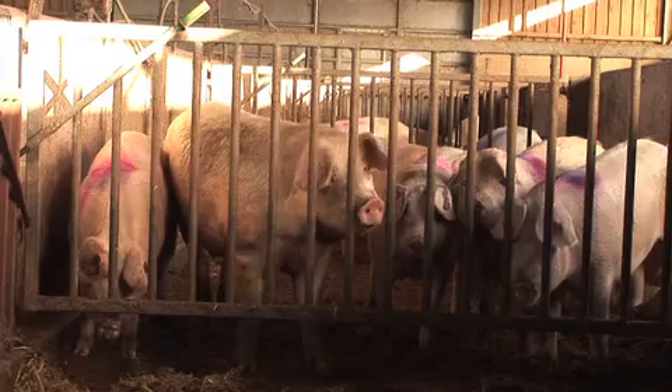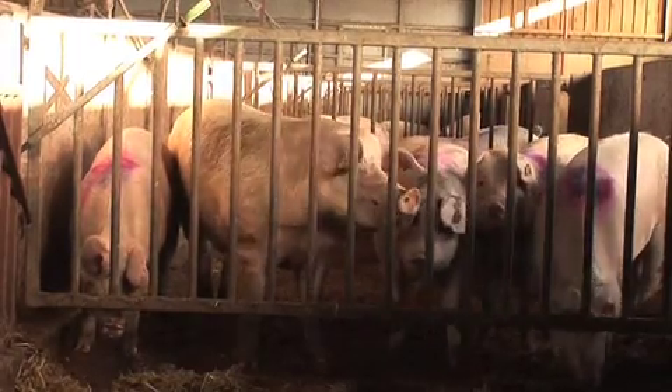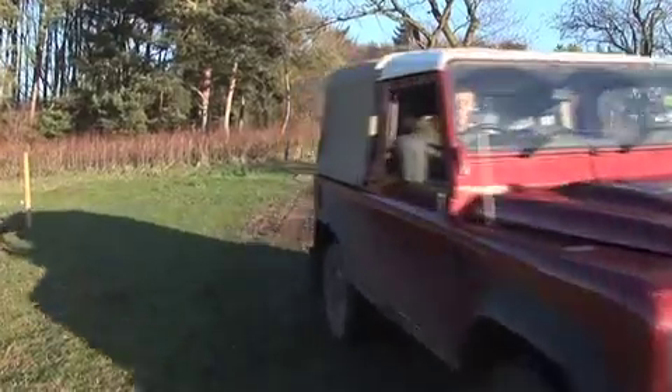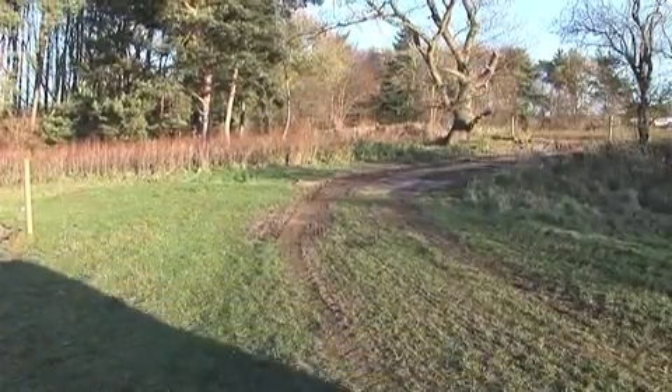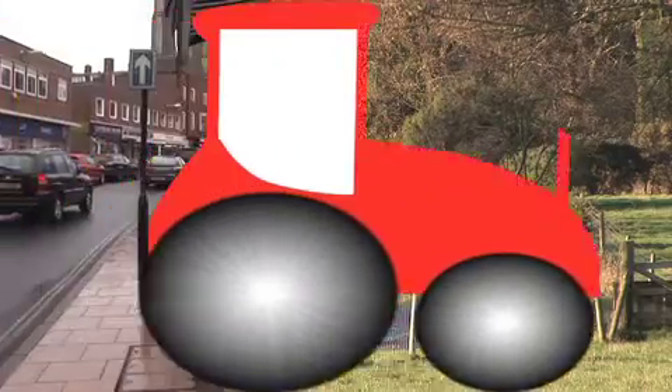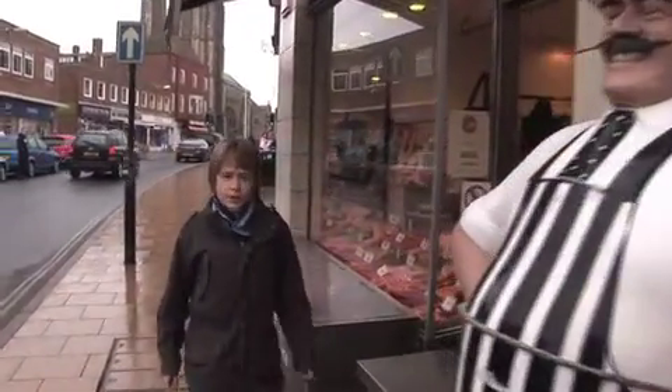The next bit in the story I'm not going to show you. I'll just tell you that around nine months old the pigs are taken away to an abattoir to be slaughtered. So we move on our story to what happens next. I've come to Icarus Hines Butchers in Cromer to see how our pig is turned into sausages. Come on, let's meet Icarus.